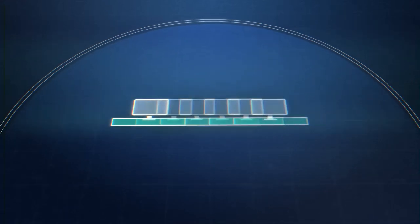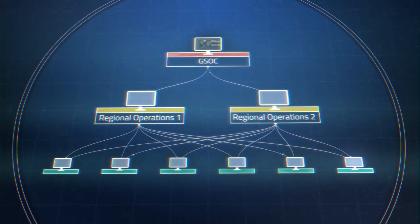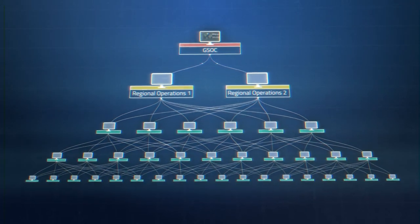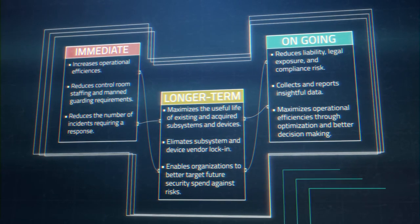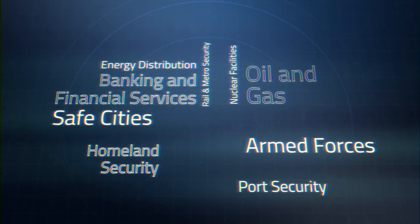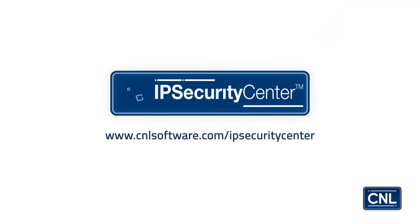Our approach to larger deployments provides you with complete visibility and control over your entire infrastructure. It enables individual locations to work independently, yet in the event of a breach, each incident can be handled by users centrally or at another location. IP Security Center offers multiple benefits from its first use, delivering greater operational efficiencies. Find out why IP Security Center is trusted by the best-informed security operations in national security, critical infrastructure, and enterprises around the world. Request a demo today.